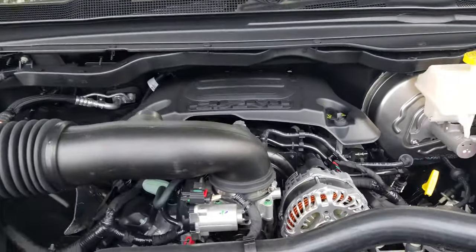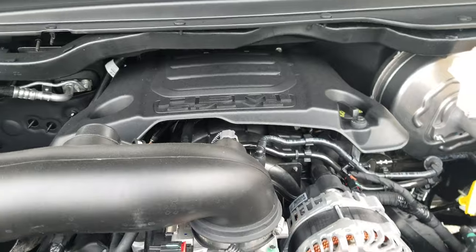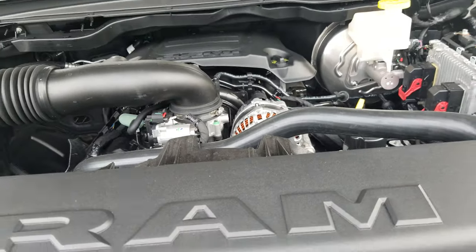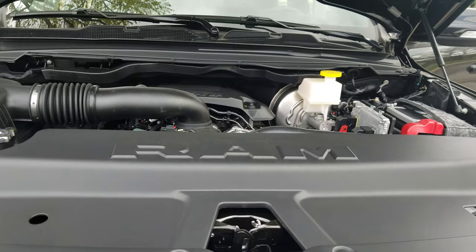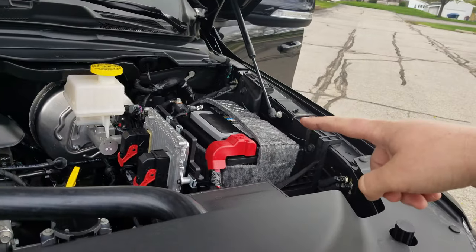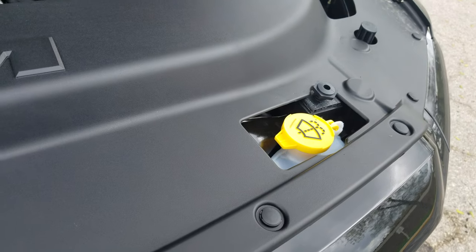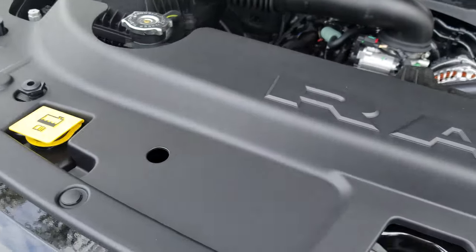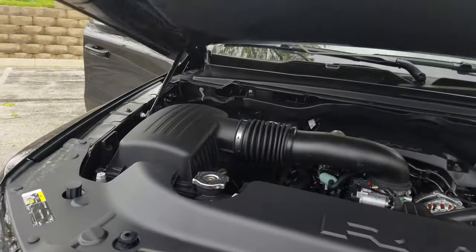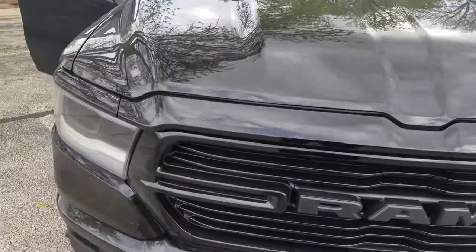A couple things you will see underneath the hood here. It is gonna have the 5.7 Hemi, and that's also gonna be coupled with the 8-speed automatic TorqueFlite transmission. You got an insulated battery cover and the two most commonly replaced fluids — windshield washer and coolant — right up front. Super easy. Aluminum hood and aluminum tailgate this year.